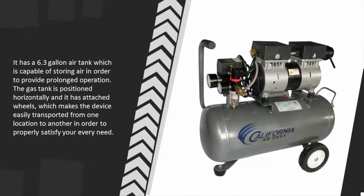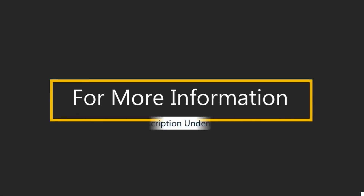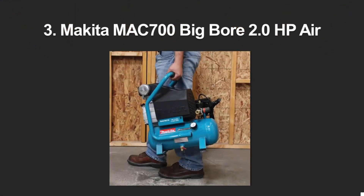It has a 6.3 gallon air tank which is capable of storing air in order to provide prolonged operation. The gas tank is positioned horizontally and has attached wheels which makes the device easily transported from one location to another. For more information, check out the description underneath the video.